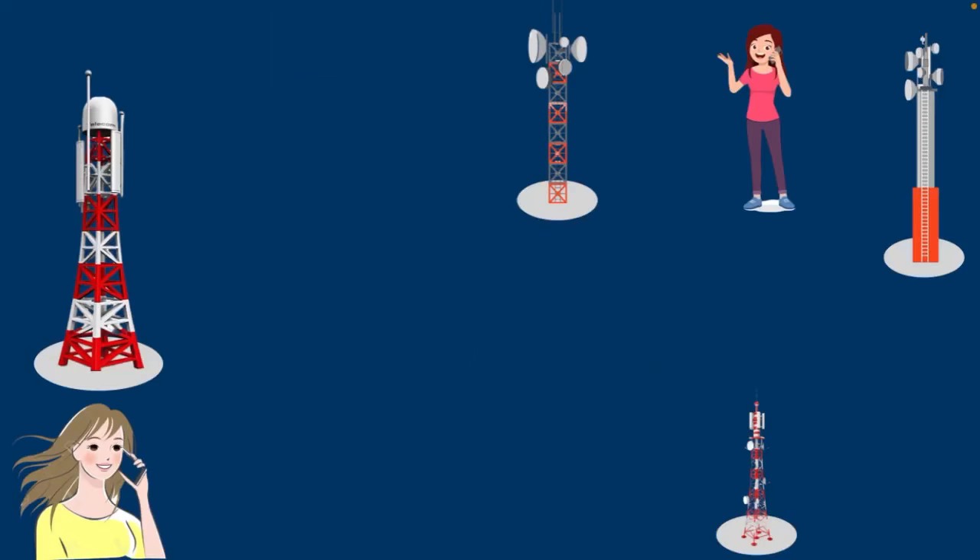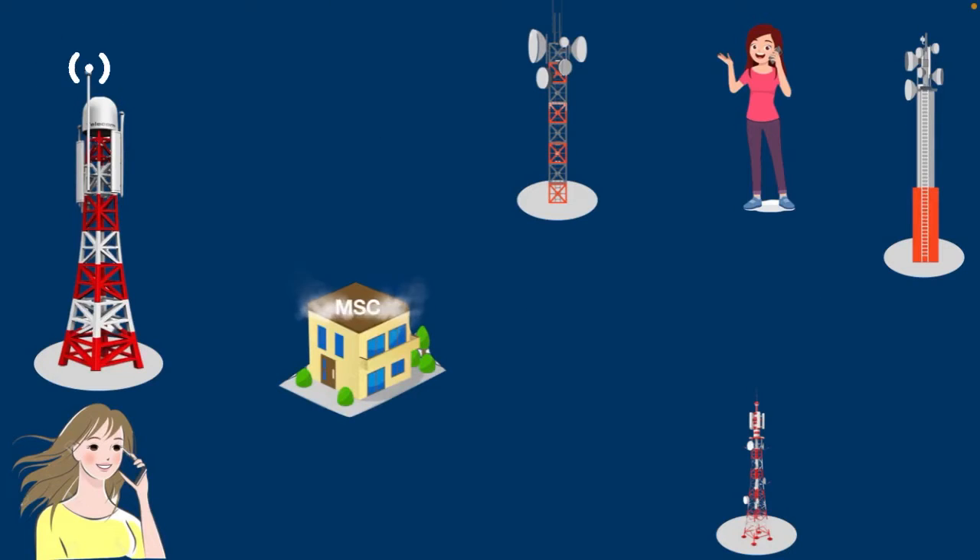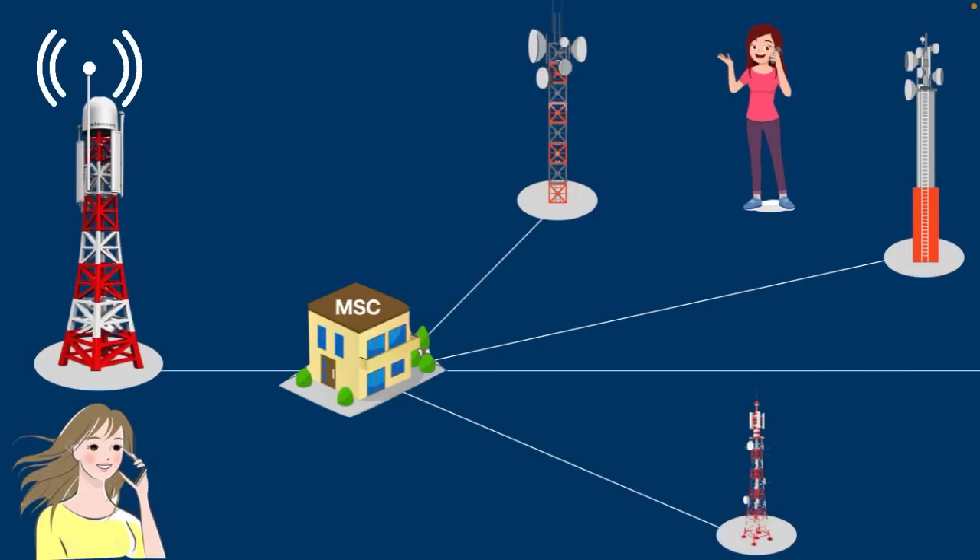These signals go through the reverse process and then your friend can hear your voice. So this is basically how mobile phones work. Now here is an important part of the topic: how does your mobile tower know in which cell tower area your friend is located? Well, this is done with the help of MSC, also known as Mobile Switching Center. MSC is the central control point for a group of cell towers.